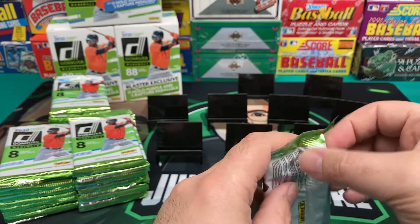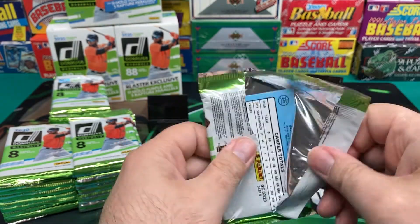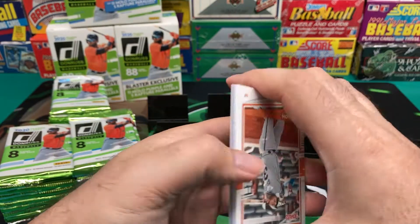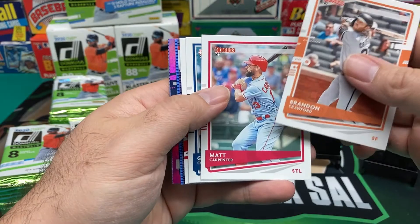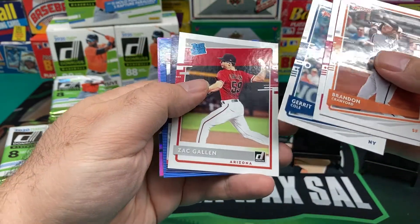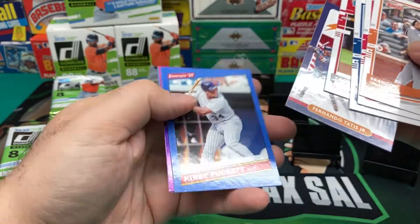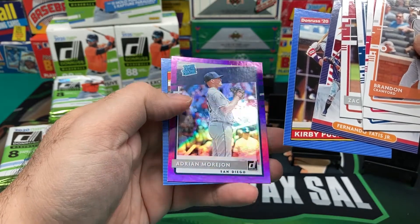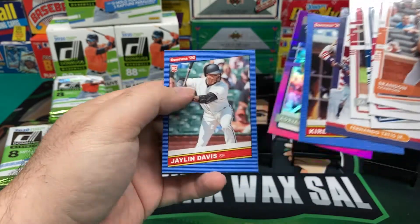You'll have to forgive me if I don't know the exact terminology for each one. This is all still a little new to me, so I have to learn the 65,000 different variations of every set nowadays. Eric Cole, Zach Gallen, Fernando Tatis Diamond King, and the back and forth — Kirby Puckett 1986 Retro, Adrian Morejon — probably butchered that name — and Jalen Davis, Rookie.